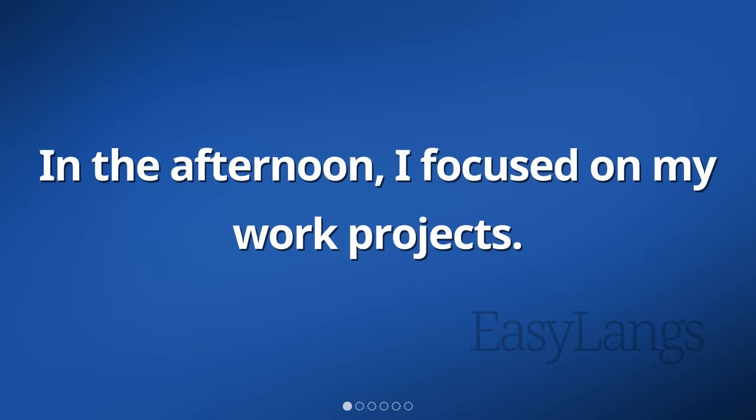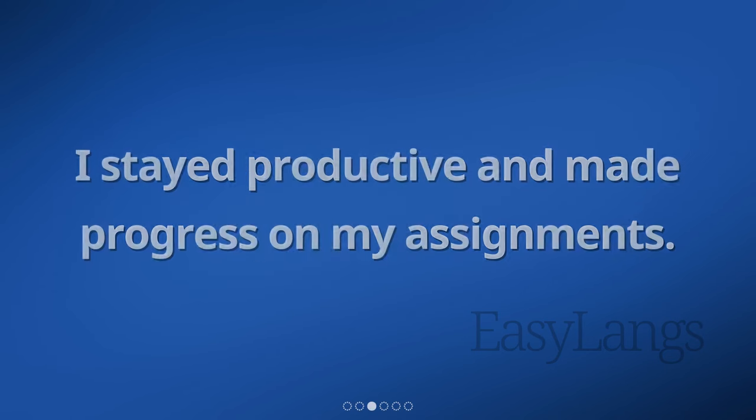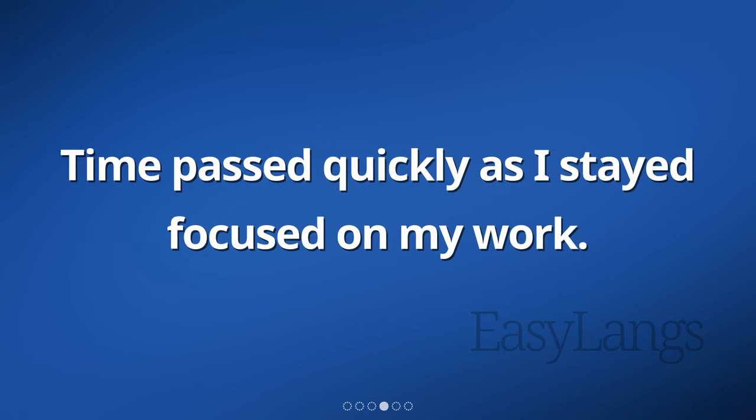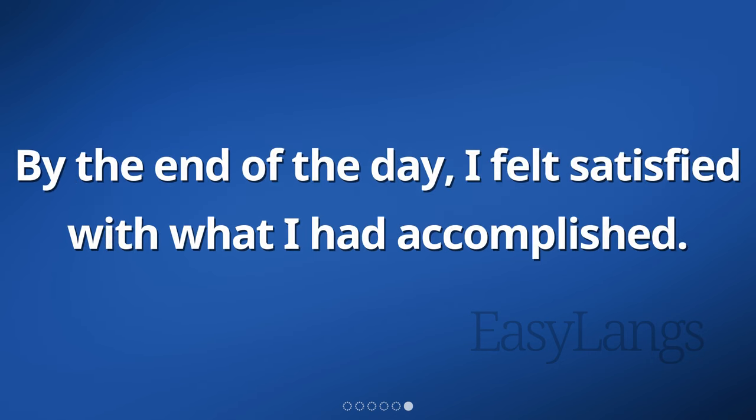In the afternoon, I focused on my work projects. I spent time replying to emails and completing any urgent tasks that needed attention. I stayed productive and made progress on my assignments. Time passed quickly as I stayed focused on my work. It was a busy afternoon, but I managed to stay on top of my tasks. By the end of the day, I felt satisfied with what I had accomplished.